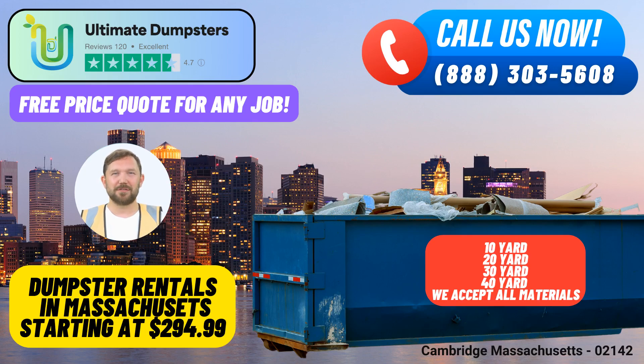Welcome to Ultimate Dumpsters, your premier source for same-day roll-off dumpster rental services in Cambridge, Massachusetts. In this video, we'll delve into the countless benefits of choosing Ultimate Dumpsters for your waste management needs, explore the various dumpster sizes available, and highlight the types of projects each size is best suited for.